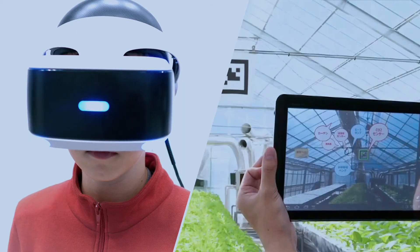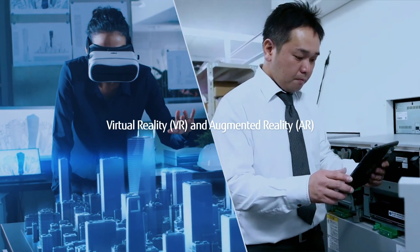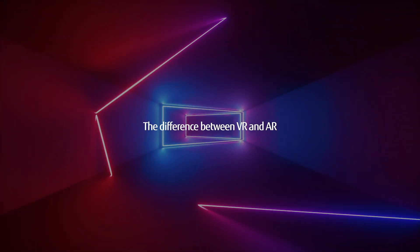Today two of these new technologies are especially exciting for educators: virtual reality and augmented reality. So what are they and how do they differ?